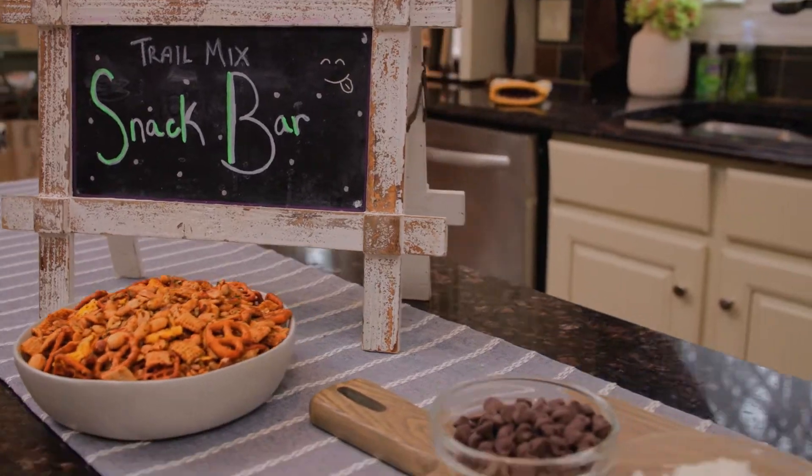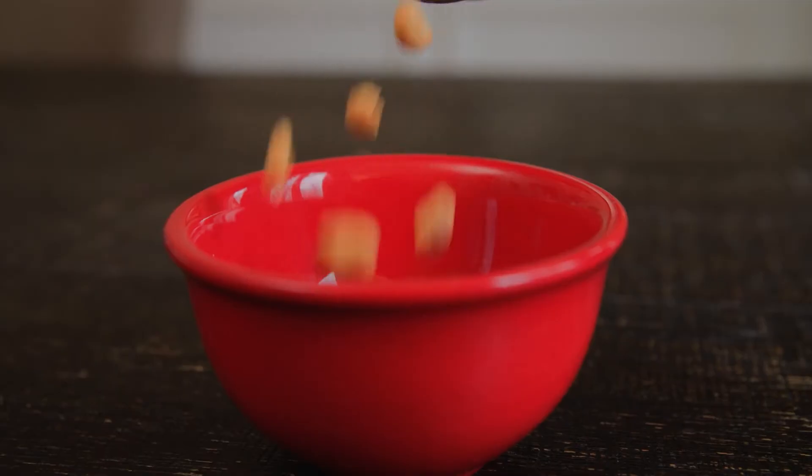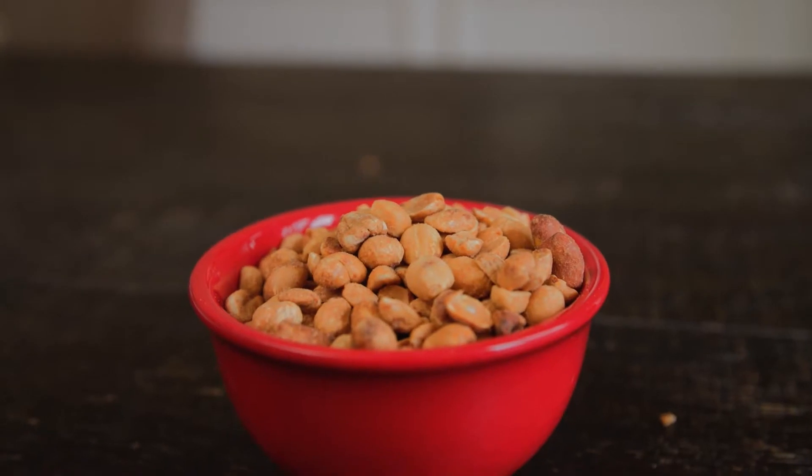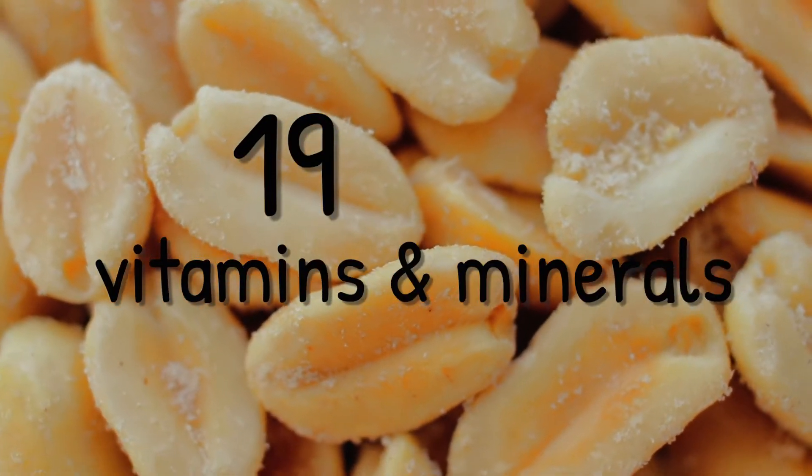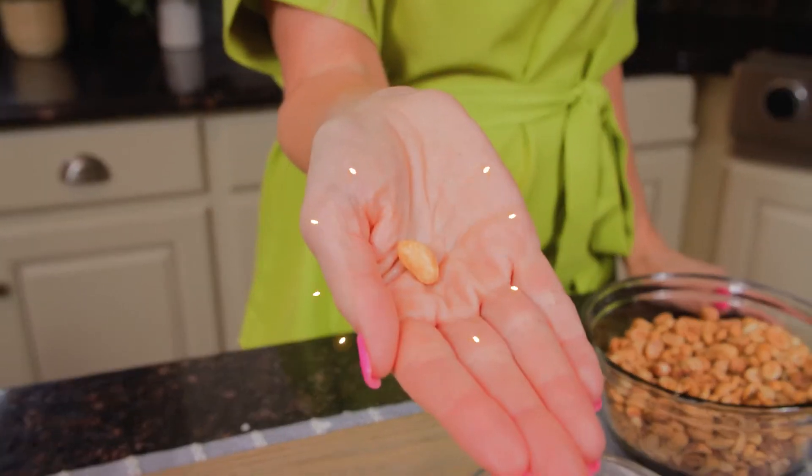You score 7 grams of protein in every serving of peanuts — that's more than you'll find in any other nut. You also get heart-healthy fat, zero cholesterol, and 19 vitamins and minerals. That's a whole lot of nutrition packed into one tiny peanut.